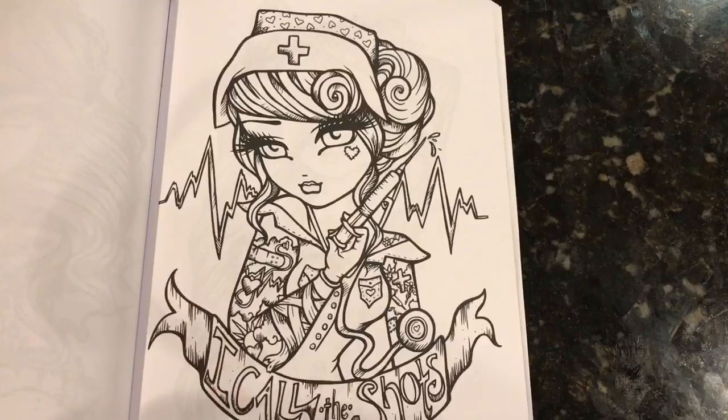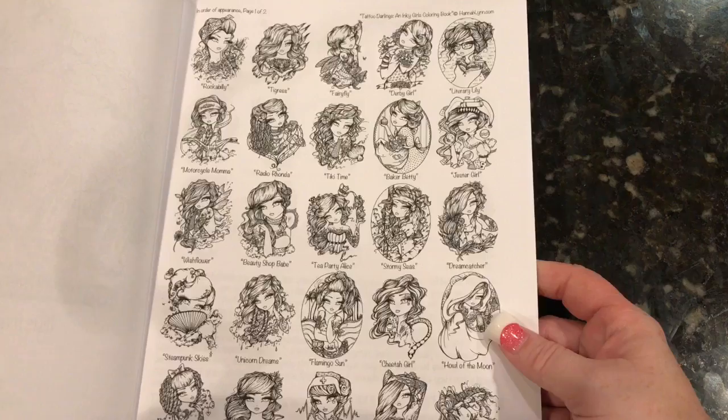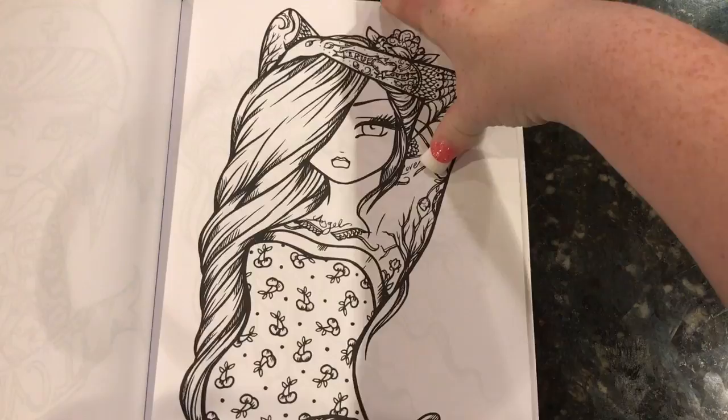These pictures are just really gorgeous. This is obviously a nurse. The gal in the bathing suit is called Black Widow. Very cool.